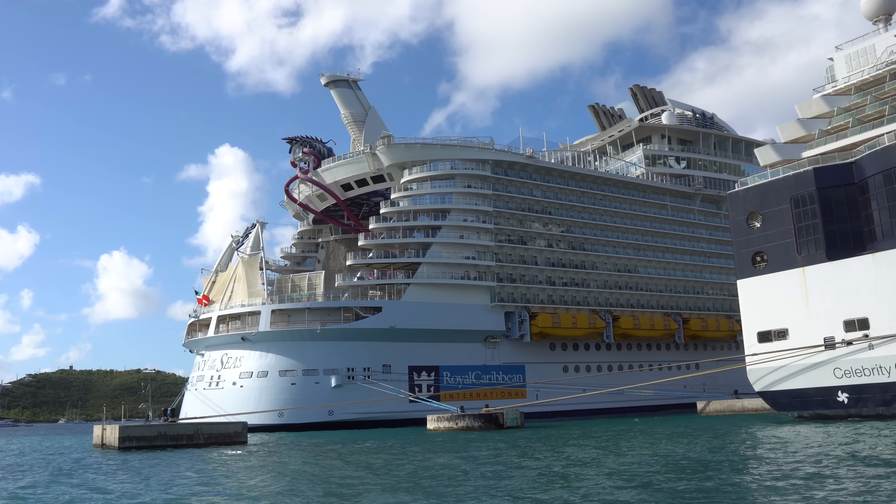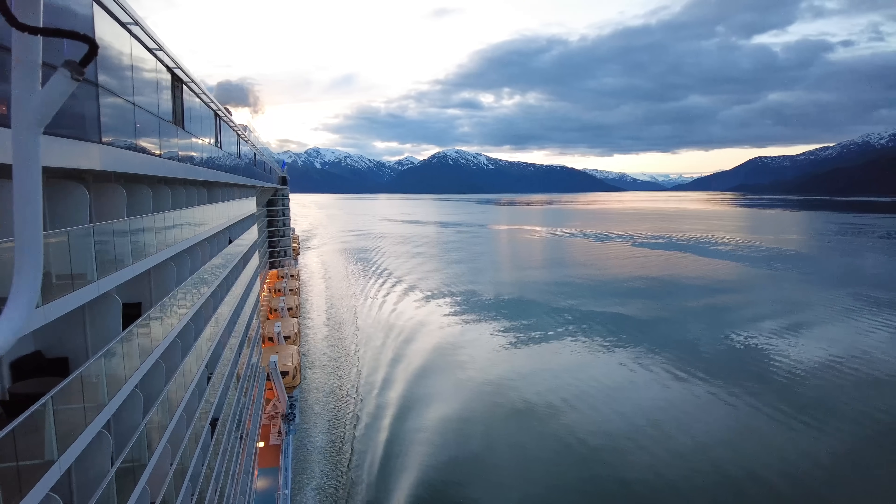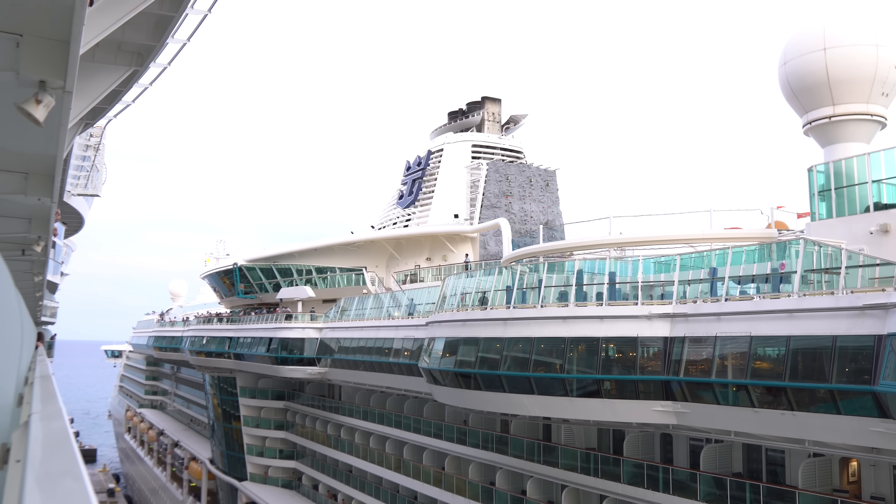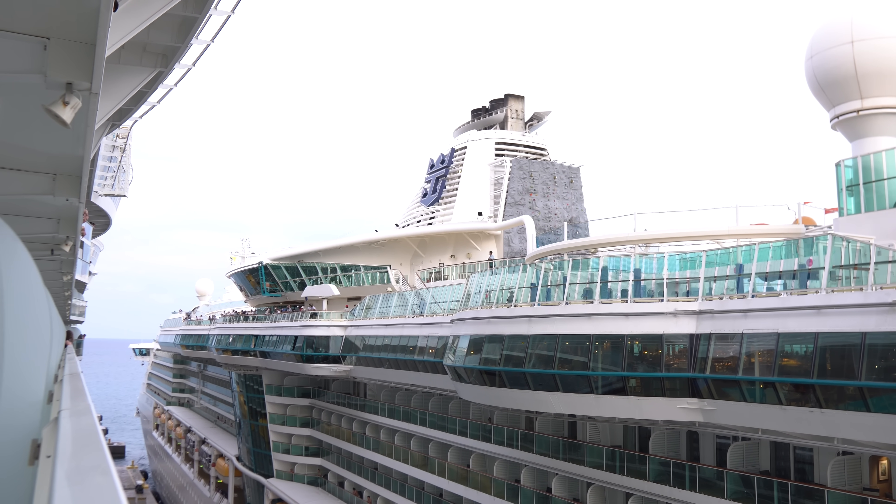Is it worth spending extra on a nicer cruise cabin, or can you get by with just an inside room? Today I want to share what you need to know about selecting an inside versus a balcony room.